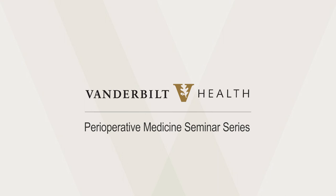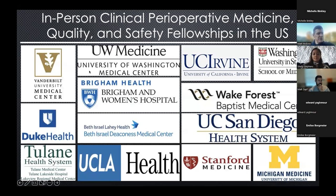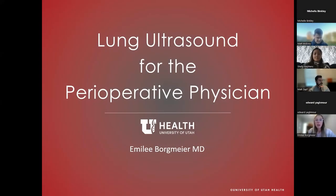Dr. Emily Borgmeyer is presenting today. She was with us for a perioperative medicine fellowship a couple years ago and did her residency and an advanced echo fellowship at the University of Utah, which is one of the premier places in the country — if not the world — for echo training. Today she's going to talk about perioperative point-of-care ultrasound for lung assessment.